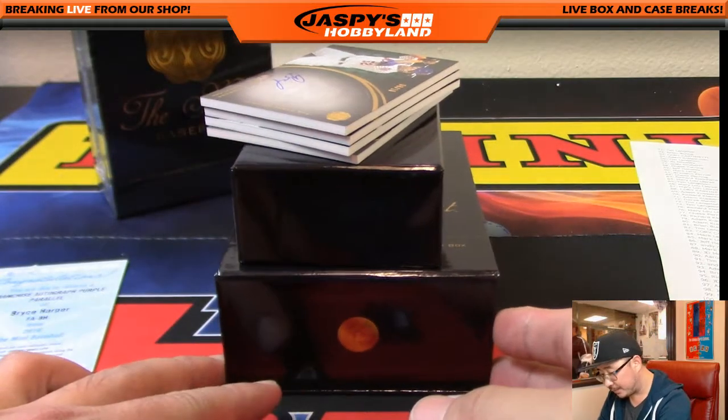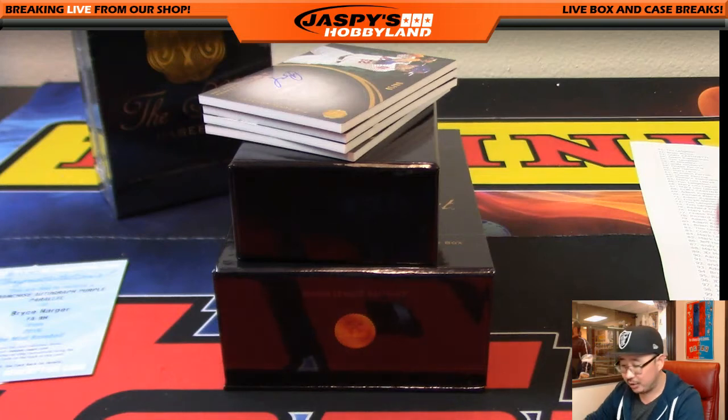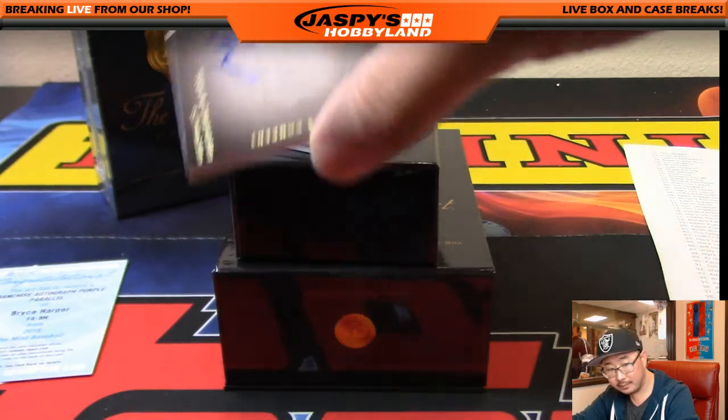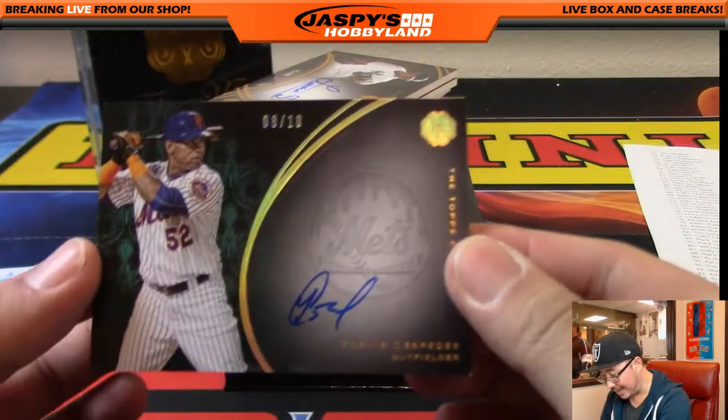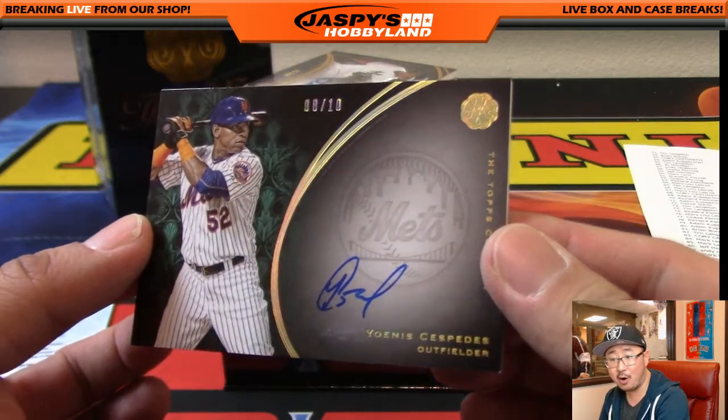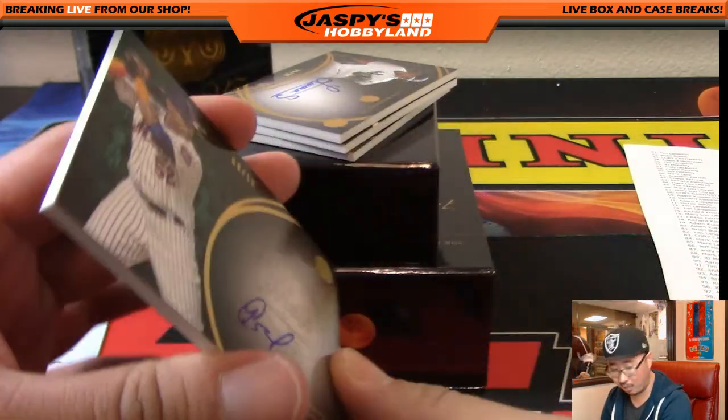Now the rest. We've got Yoenis Cespedes, Mets edition coming up, out of 10. It's 8 out of 10. That goes to Mark Lance — Mark L with the 8 out of 10 Yoenis Cespedes. Nice one, Mark.